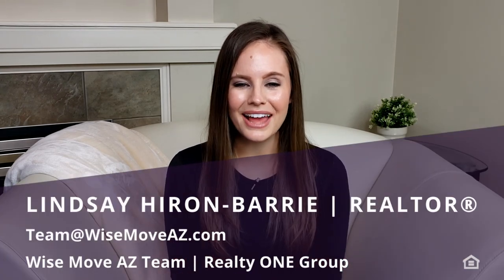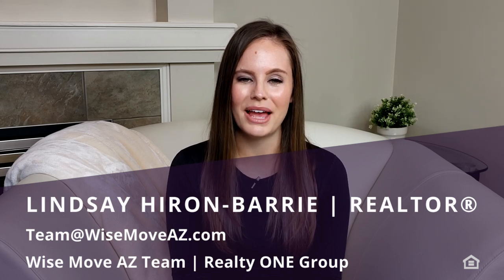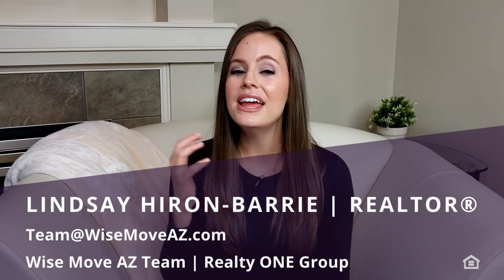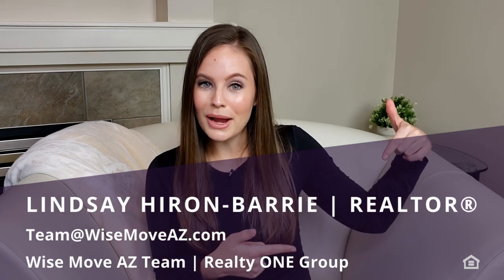If this is your first time here, welcome! I'm Lindsay, a proud Anthem resident and your local realtor with the Wise Move AZ team at Realty One Group. On this channel we have a lot of fun talking about all things Anthem and real estate, and we would love to have you along for the ride, so hit that subscribe button and the little bell icon to be notified when our new videos are released every single Thursday.